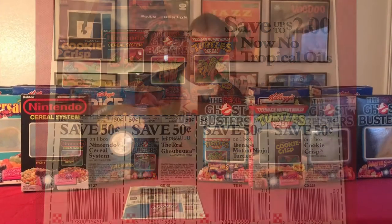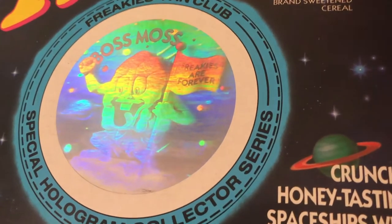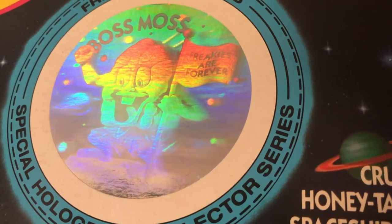The next opportunity was the Freakies hologram, and of all the 80s Freakies cereal boxes, the Boss Moss hologram is a standout box.